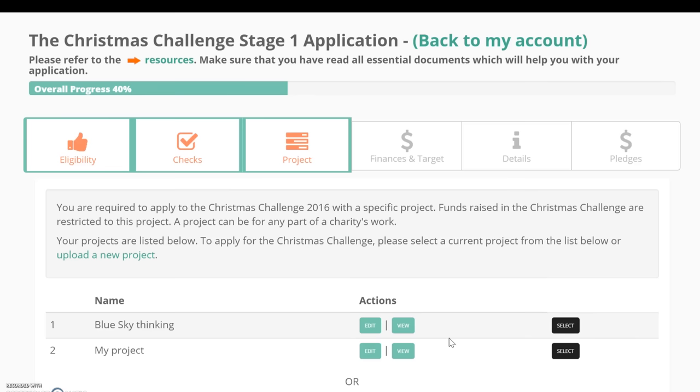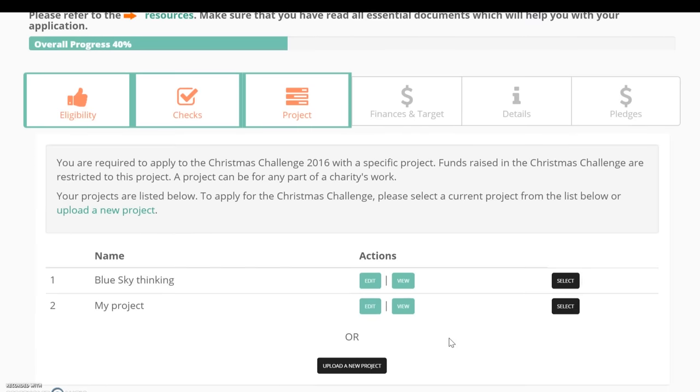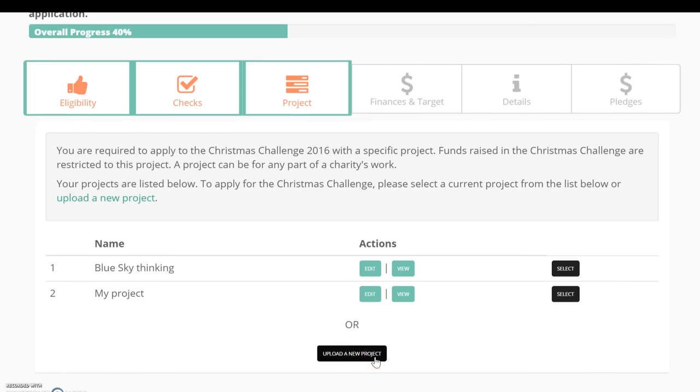If the project you would like to submit has not yet been uploaded, or if you've never uploaded a project to the Big Give site, you'll need to click the button at the bottom of the page to upload a new project. This will open a new tab and take you to the project upload form in your charity account area. When you've completed the project form, return to your Christmas Challenge application via your account area and refresh the page to see your project displayed in the list, then select it and proceed.